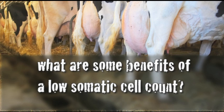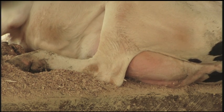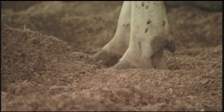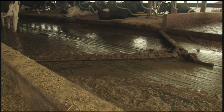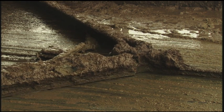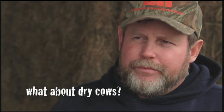Most of them are housed in free stalls. We do have one bedded pack where we put our fresh cows. I try to keep them bedded well — they rake and clean them every three times a day when the cows come out, rake the manure out, just keep them dry. You can tell the difference even in the one that has the alley scraper — it's scraped about eight times a day. It's not as hard to keep those stalls clean and dry, easier to maintain.